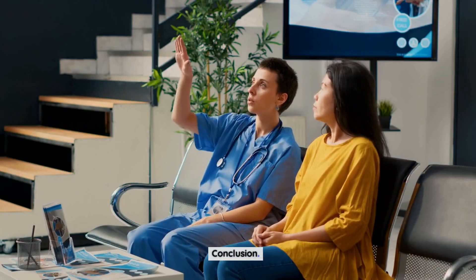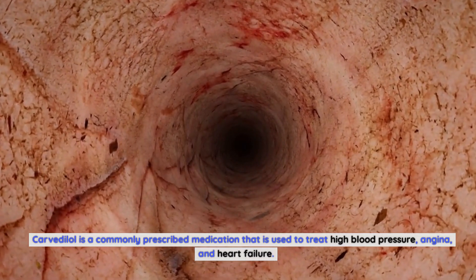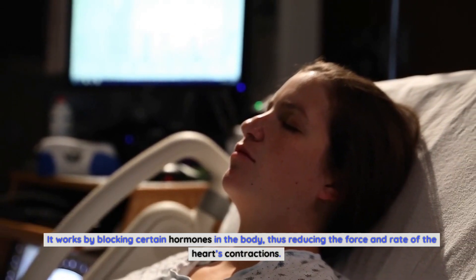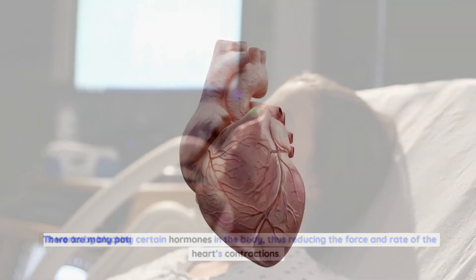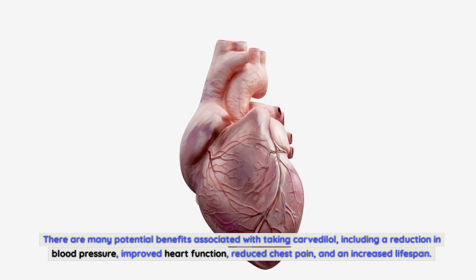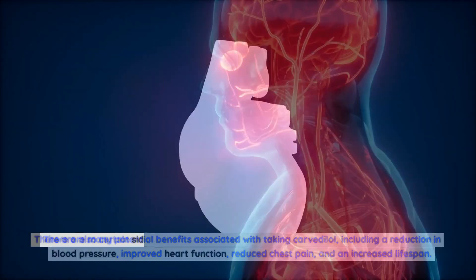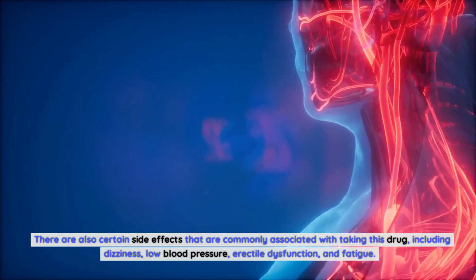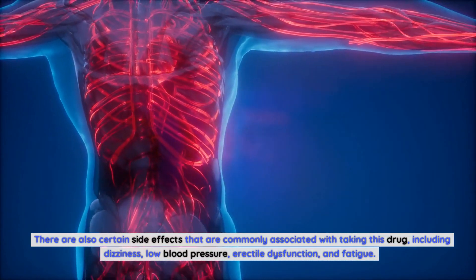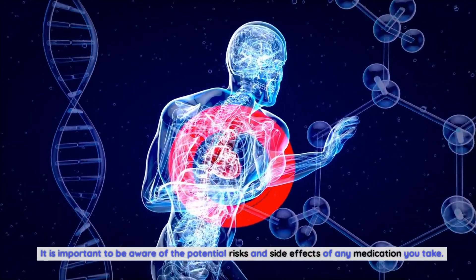Conclusion. Carvedilol is a commonly prescribed medication used to treat high blood pressure, angina, and heart failure. It works by blocking certain hormones in the body, thus reducing the force and rate of the heart's contractions. There are many potential benefits, including a reduction in blood pressure, improved heart function, reduced chest pain, and an increased lifespan. There are also side effects commonly associated with this drug, including dizziness, low blood pressure, erectile dysfunction, and fatigue. It is important to be aware of the potential risks and side effects of any medication you take. Thanks for watching.